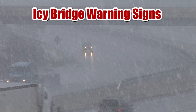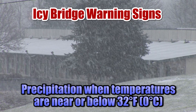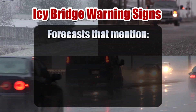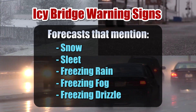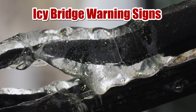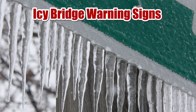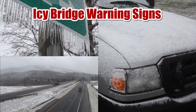Watch for these icy bridge warning signs: any precipitation when temperatures are near or below freezing — that can include snow, sleet, rain, drizzle, or even fog. Any forecast for snow, sleet, freezing rain, freezing fog, or freezing drizzle. Ice forming on your windshield wipers, antennas, windows, or side mirrors. And finally, ice or snow sticking to anything on the ground, especially signs, guardrails, grass, or your vehicle. The general rule is: if ice is forming on anything you see, it could also be forming on bridges and roads.